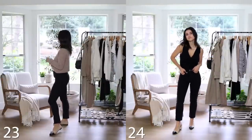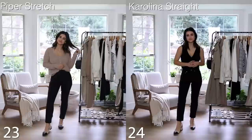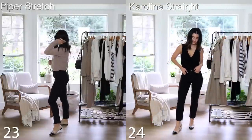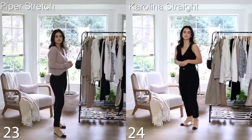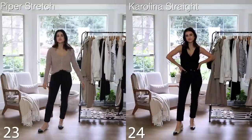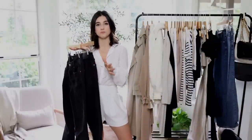The first is the Girlfriend Piper Stretch High-Rise — it's super high-rise in a skinny style. The second is the Girlfriend Carolina Straight Crop jean in a more straight fit. Both are great depending on what you're looking for. The Piper is way more stretchy and comfortable; the Carolina Straight is stiffer and more rigid. For both I'd recommend going down a size as Girlfriend runs a little big.